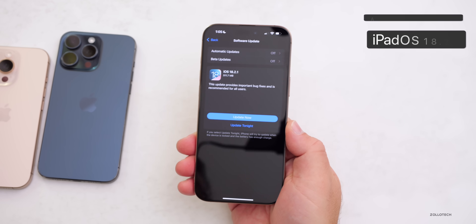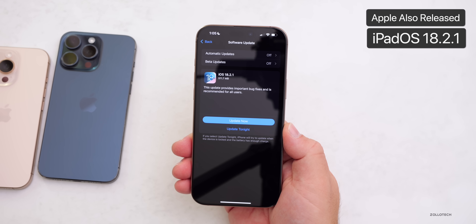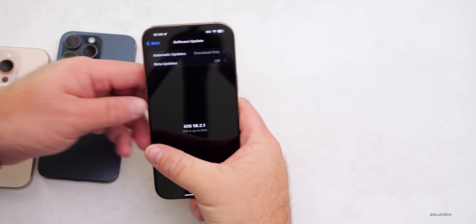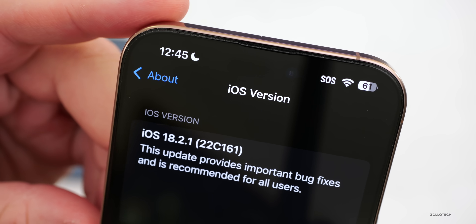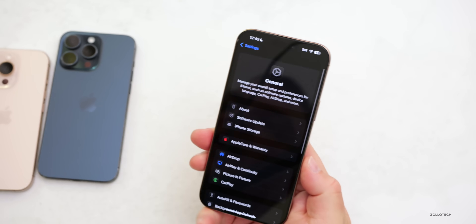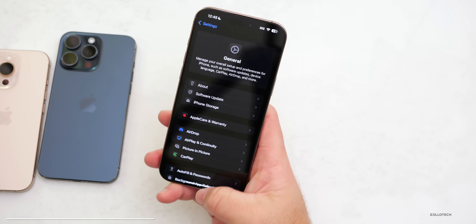This was released alongside iPadOS 18.2.1. As far as what's new, let's take a look at the build number — it's 22C161. This particular update is not a feature update but rather a bug fix update. There is no modem update included.